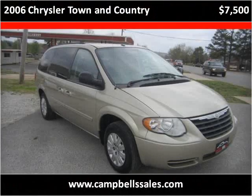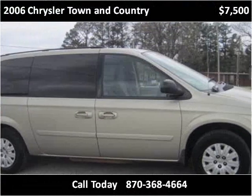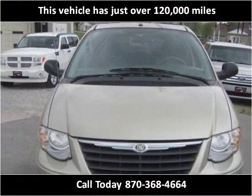This 2006 Chrysler Town & Country is available from Campbell's Auto Sales. This vehicle has just over 120,000 miles.